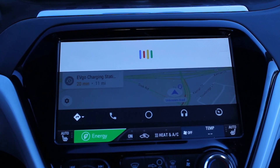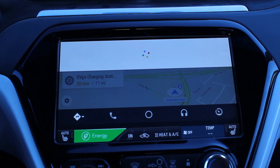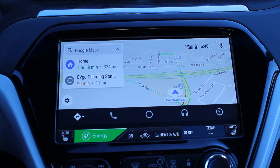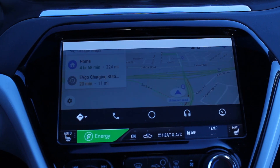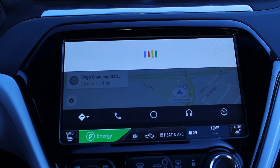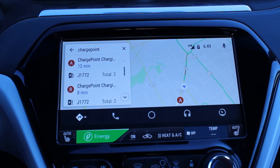Electrify America. Not sure how to help with Electrify America. ChargePoint. Showing results for ChargePoint.